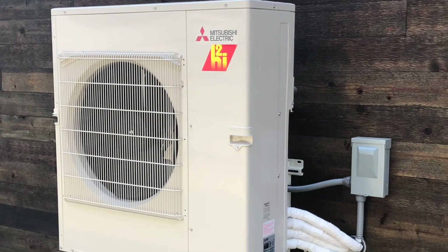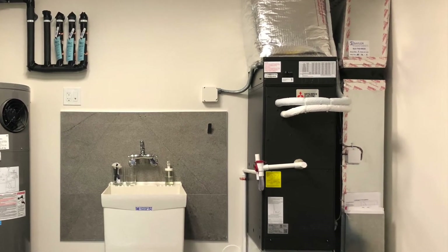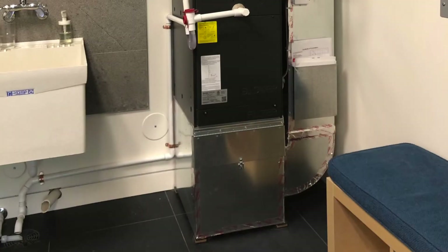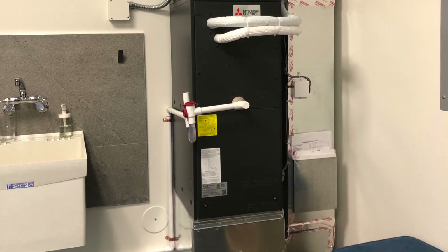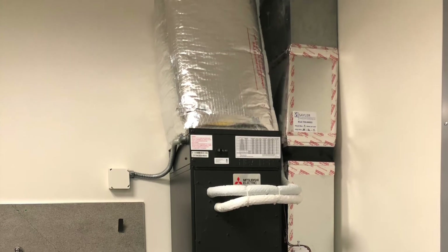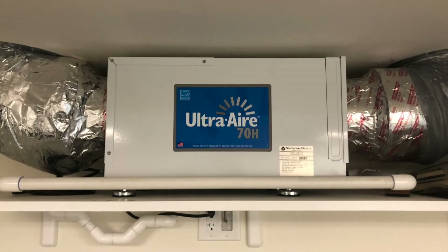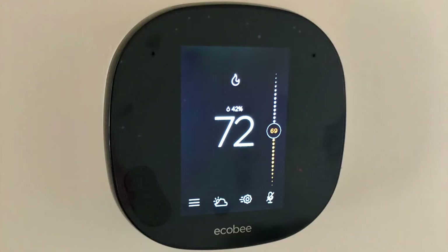The energy the house does need is provided by a Mitsubishi cold-climate air-to-air heat pump. These units are very well suited for our extreme climate zone. There's one outdoor unit connecting to an indoor vertical air handler. We also have one mini-split head in the garage, which is super insulated and air sealed as well. There's an additional dehumidifier, plus a smart thermostat to control the entire heating, cooling, and dehumidification system.